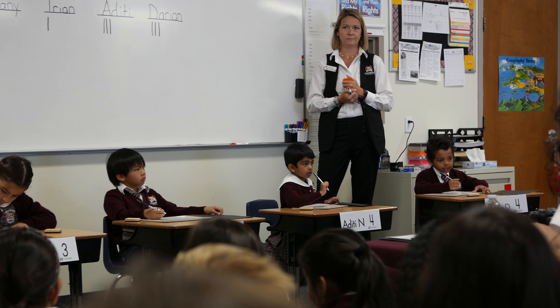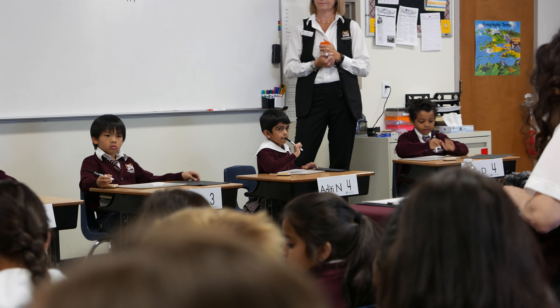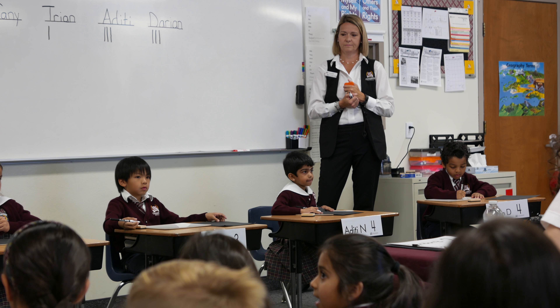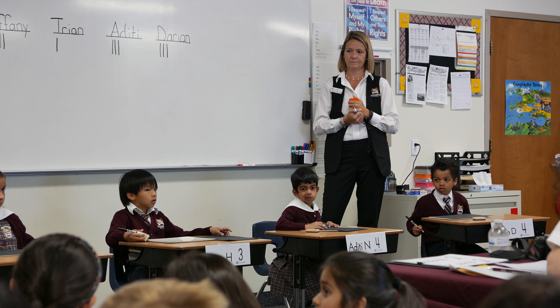Elizabeth has a point, Tiffany has a point, Aditi has a point, and Darien has a point.